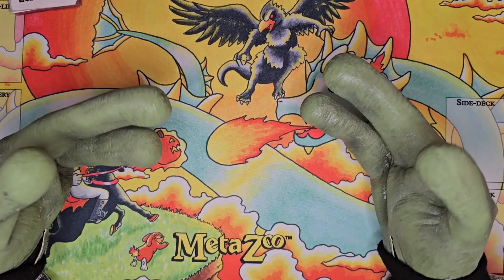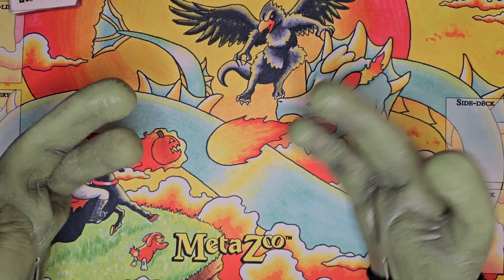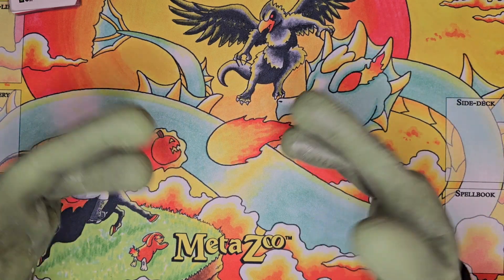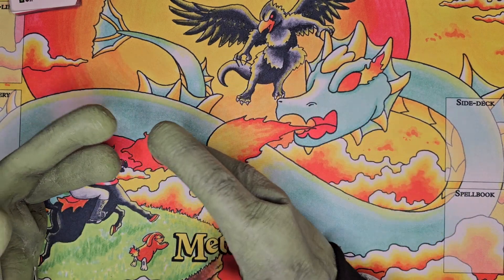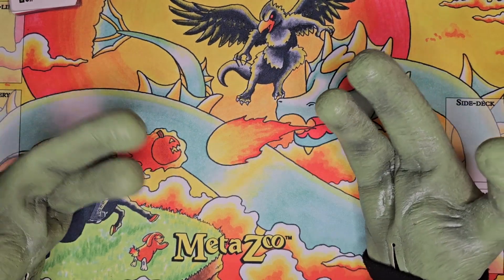Hi everyone, Escaped Alien here. Today I want to show off some of the MetaZoo pickups that I've been buying into these last several months. Obviously, as everybody knows, quite a bit is showing up on the market at extremely cheap prices — not a great time if you're trying to sell off your collection, but if you're a MetaZoo lover and are still buying, it's a great time to be a collector.